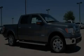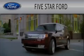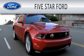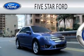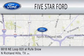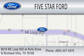Call or visit us right now and arrange your test drive today. Five Star Ford is dedicated to doing everything possible to ensure that the experience you have selecting your vehicle is as pleasant as possible. We're located at 6618 Northeast Loop 820 at Roof Snow in North Richland Hills.